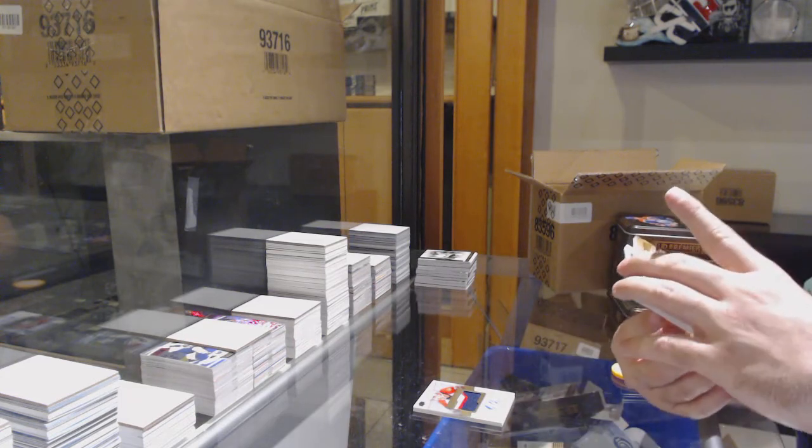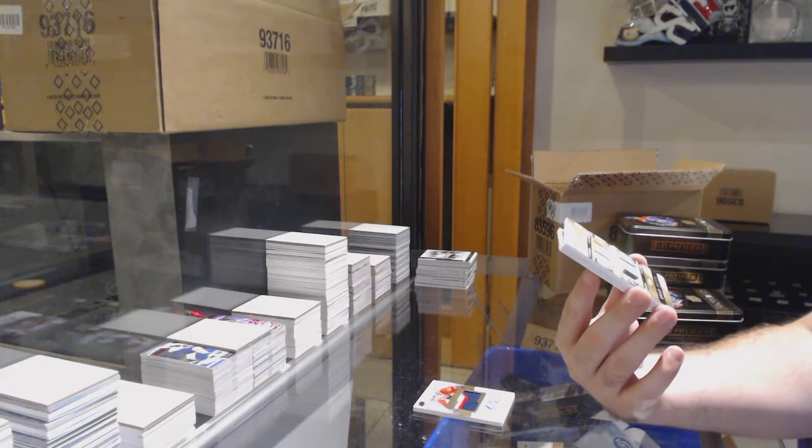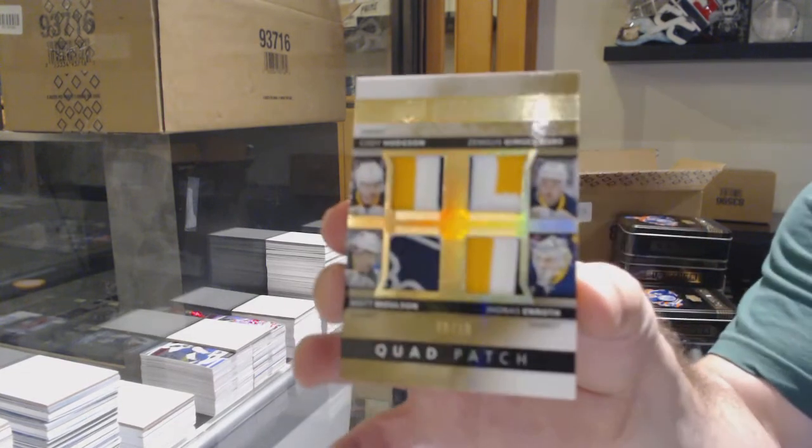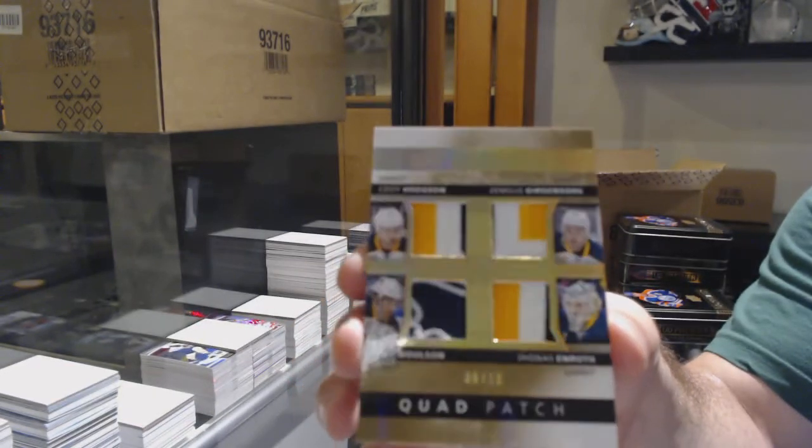We've got a quad patch numbered 8 of 10 — Hodgson, Gergensen, Molson, Enroth — Buffalo Sabres, 8 of 10.